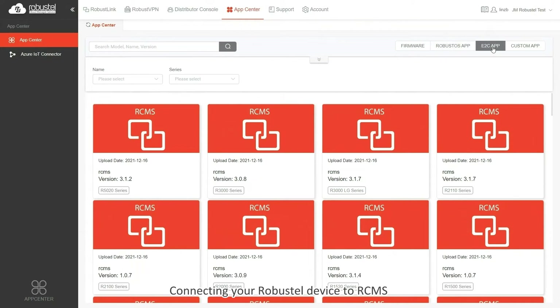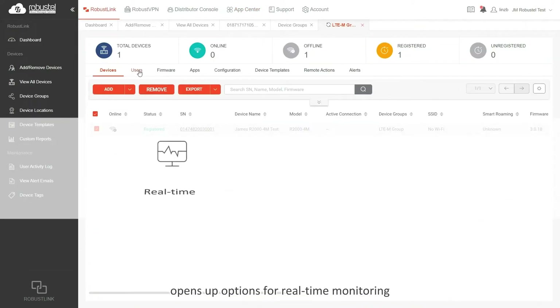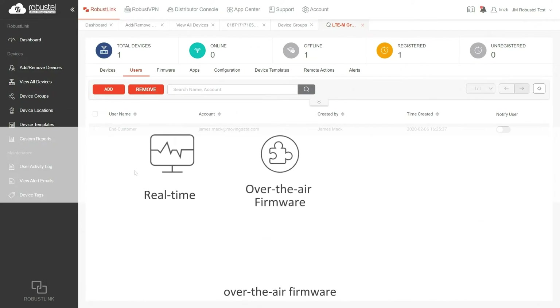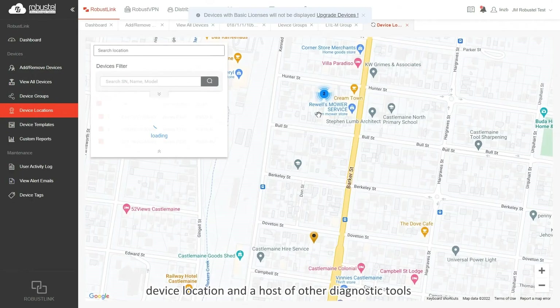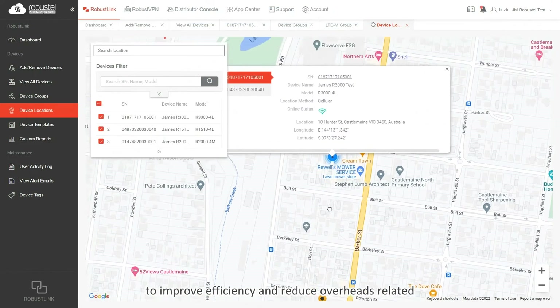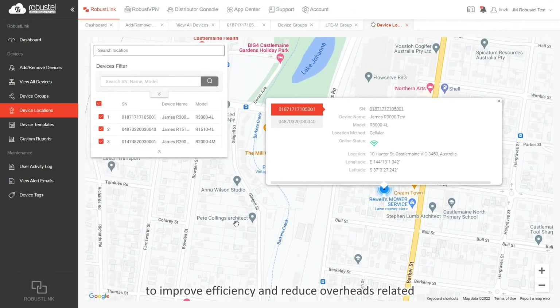Connecting your Robustel device to RCMS opens up options for real-time monitoring, over-the-air firmware, app and configuration updates, device location and a host of other diagnostic tools to improve efficiency and reduce overheads related to IoT device management.